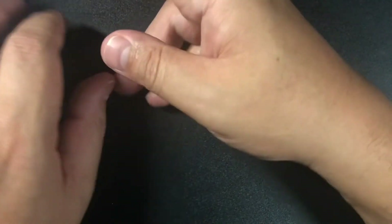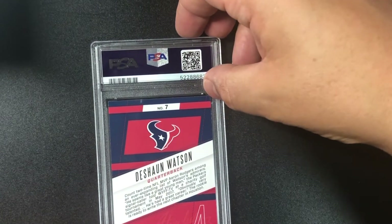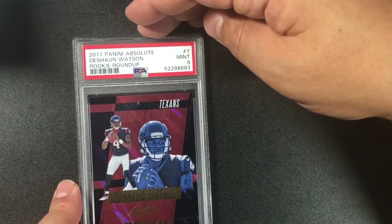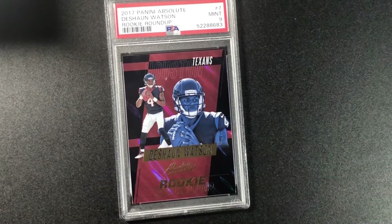Another DeShaun Watson — I see a little dot there, this is definitely an eight... actually nine. We'll take it. 2017 Panini Absolute DeShaun Watson Rookie Roundup, mint nine.